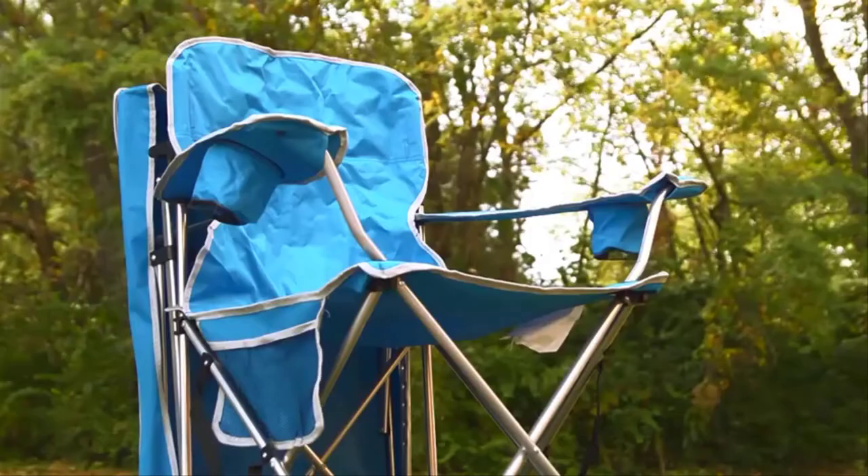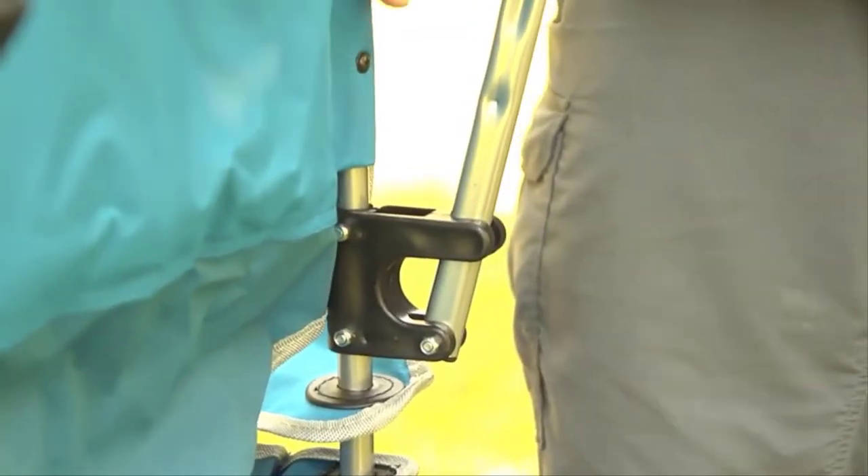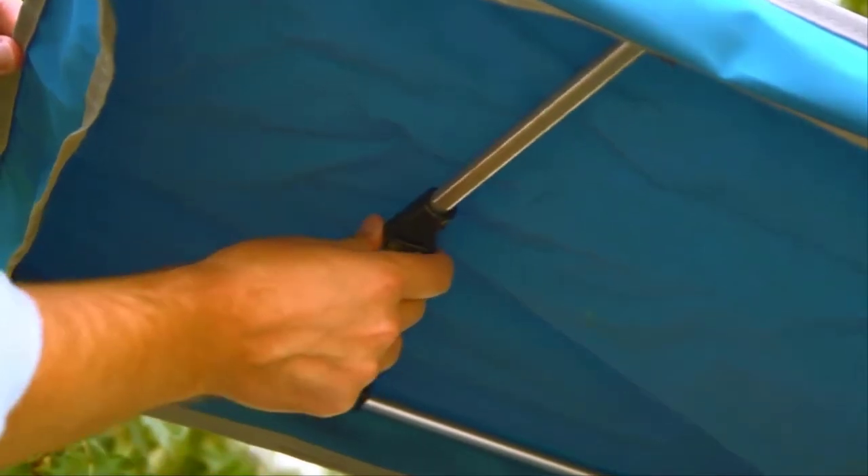Just open the chair, and the shade clicks into position with one easy motion, held in place by the included tension rod.